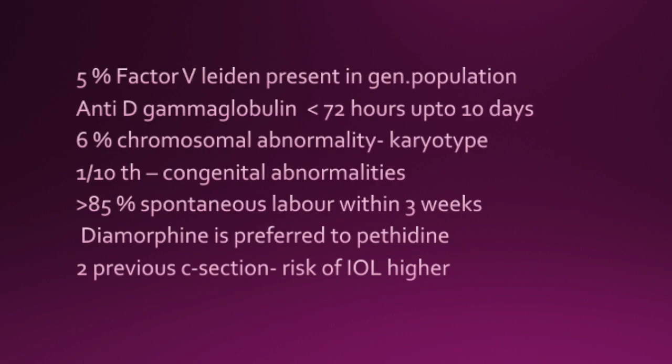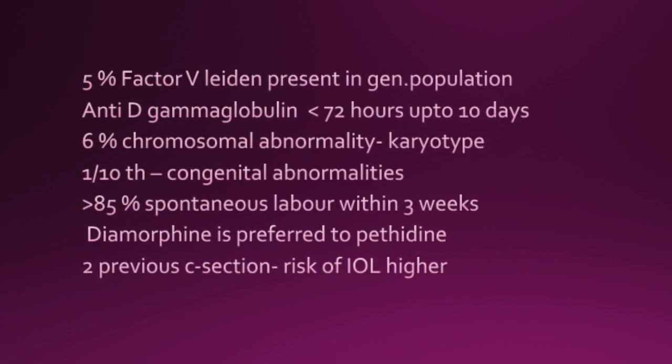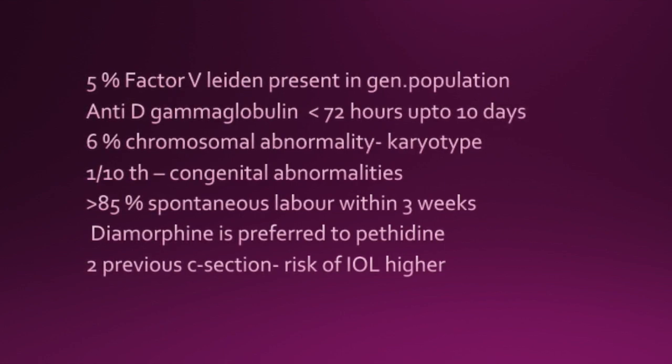Greater than 85% of these patients will go into spontaneous labour. In labour, diamorphine is preferred to pethidine.